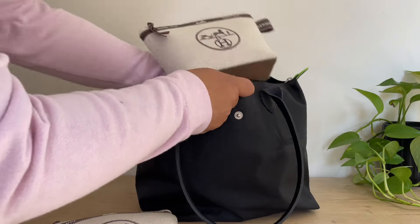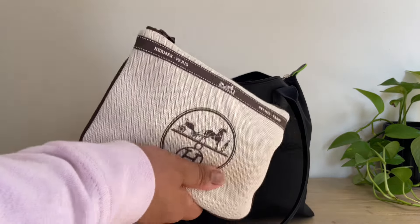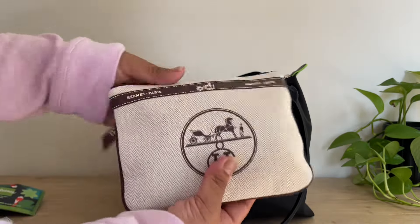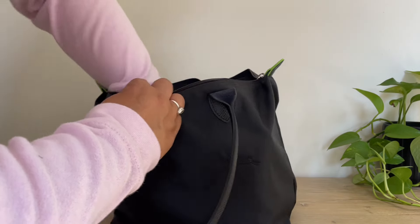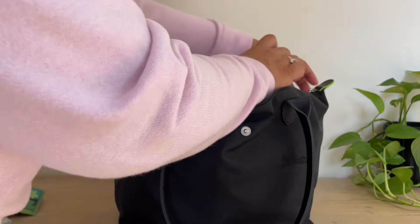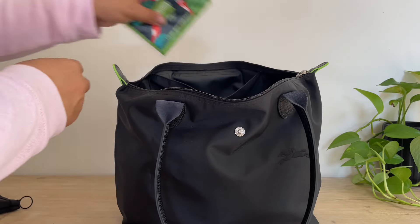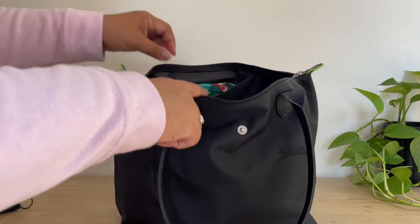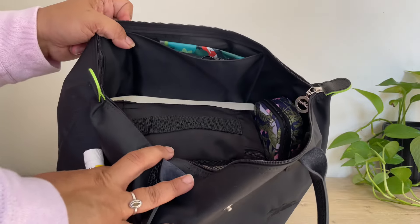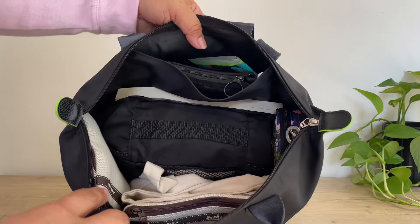Have you guys seen these bags before? They're just so cute. I just think they look so chic and elegant, and they're a great way to organize your handbags or for travel organization, like I'm doing here. When I purchased this Longchamp bag from the green line, I did not know it would only have one pocket inside, but I think it's still really cute.